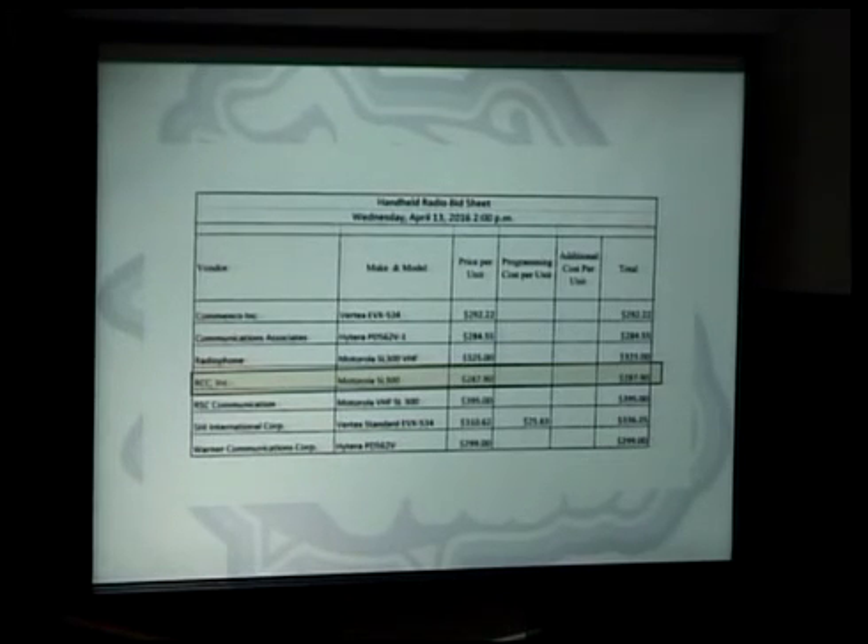We tested three different models — Hytera, Vertex, and Motorola — and everybody bid those radios. We purchased about 18 radios, took them across the district, and let every administrative team test them in their buildings. The two largest buildings have some spots that challenge any kind of coverage — for example, it's challenging to go from the third floor of the high school and talk to someone in the AD office, but sometimes easier to talk to someone at the baseball field because there are fewer walls and steel.